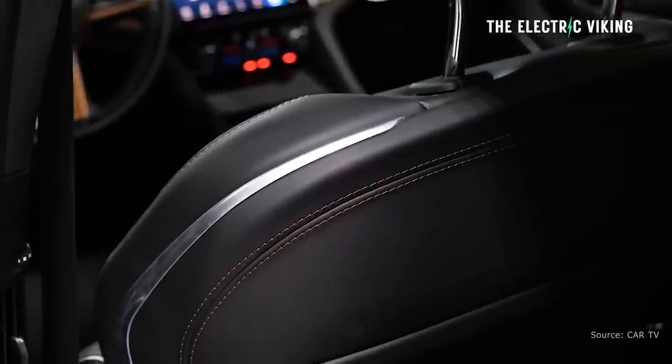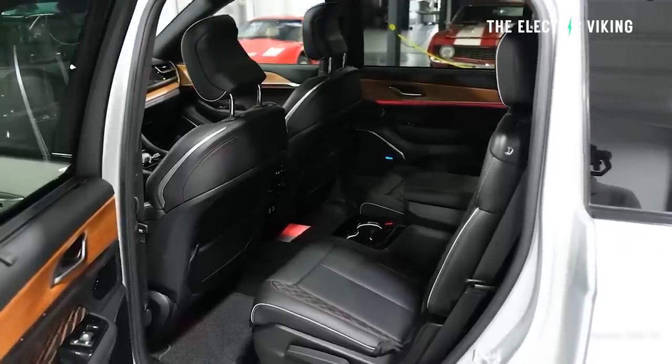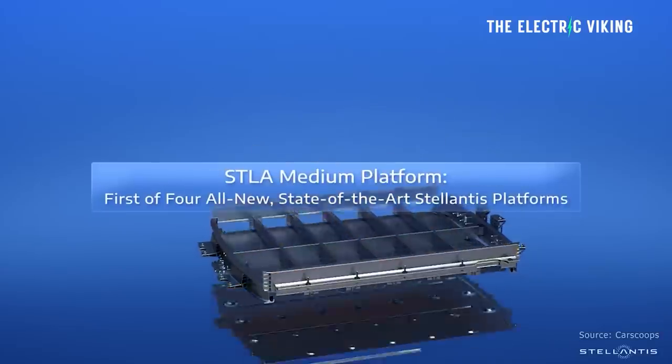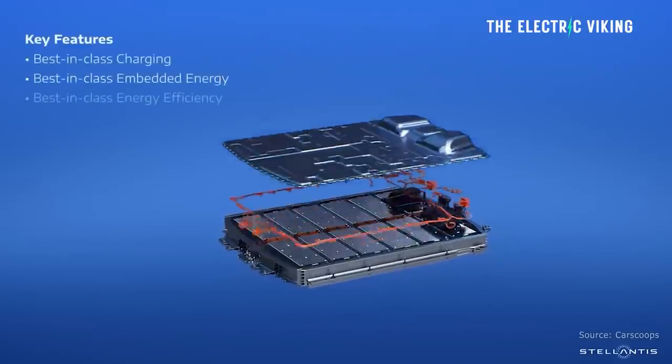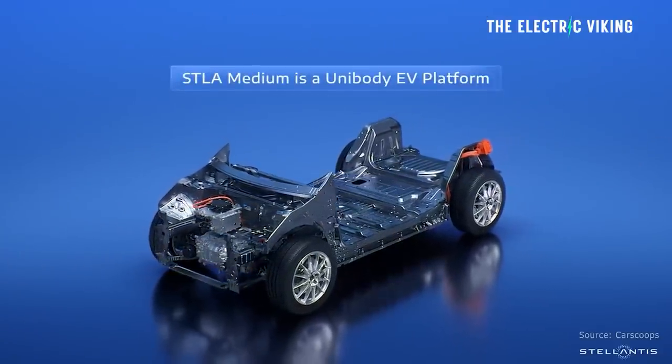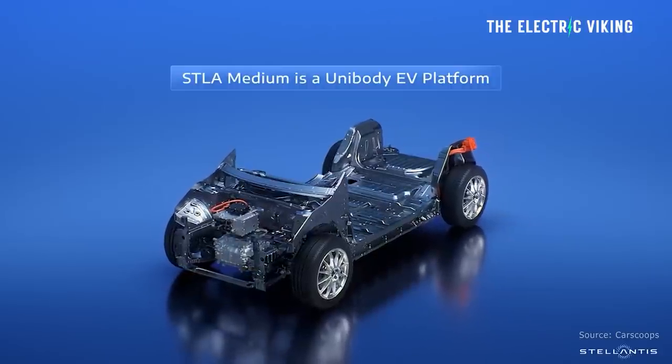Stellantis CEO Carlos Tavares said: 'What we see today is a product of just over two years of no-compromise innovation to deliver clean, safe, and affordable mobility, supported by our 30 billion euro investment in electrification and software through 2025. The STLA Medium platform demonstrates the power of the global Stellantis technical community delivering products hyper-focused on our customers and rewriting long-held assumptions of transportation as we drive for carbon net zero by 2038.'